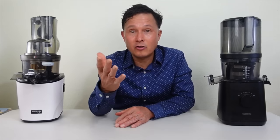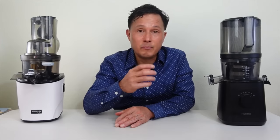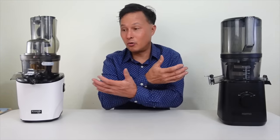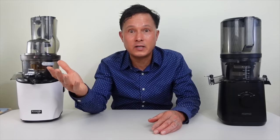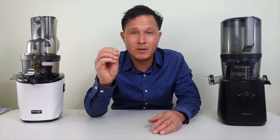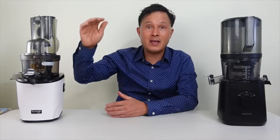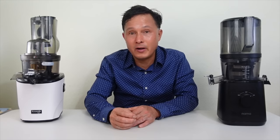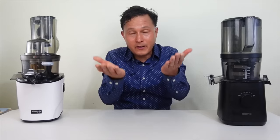Besides saving you money, using my coupon code also helps me out — Nama or Kuvings gives me a small percentage of the sale so I can continue making these educational videos. I source the juicers, buy all the produce, and bring my expert knowledge from 20 years of selling juicers online and 27 years of juicing, so you can make the best purchase. Both these are the high-end vertical auger juicers on the market, both made in Korea.